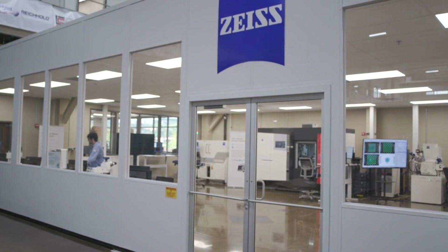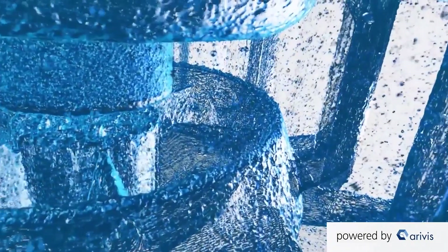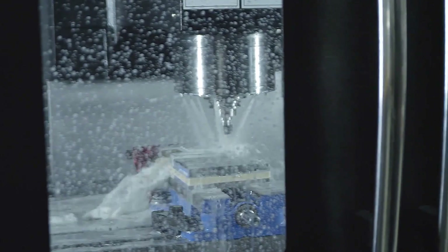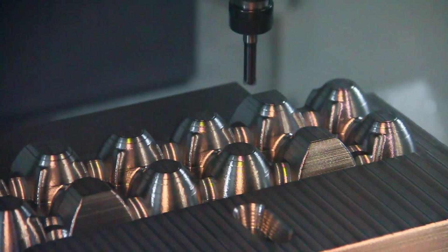ORNL is partnering with Zeiss Industrial Metrology to dive deep — as in nano-deep — to explore and learn every bit of information that can be derived from the additive creative and production processes. With conventional manufacturing, we make a bulk piece of material. We can test that material, we can understand exactly how to characterize it and know everything about it. The challenge is getting the geometry right, so we have to figure out how to machine it or forge it or work it into a usable form.